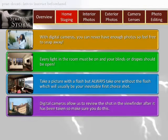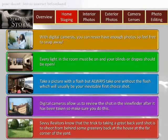A careful choice of viewpoint, foreground, and a sturdy ladder will save the day. Number four: always review every shot. Digital cameras allow you to review the shot in the viewfinder after it's been taken, so make sure you do this. Be extra critical of what the camera sees — you'll often catch things like cluttered countertops or faulty wall hangings.